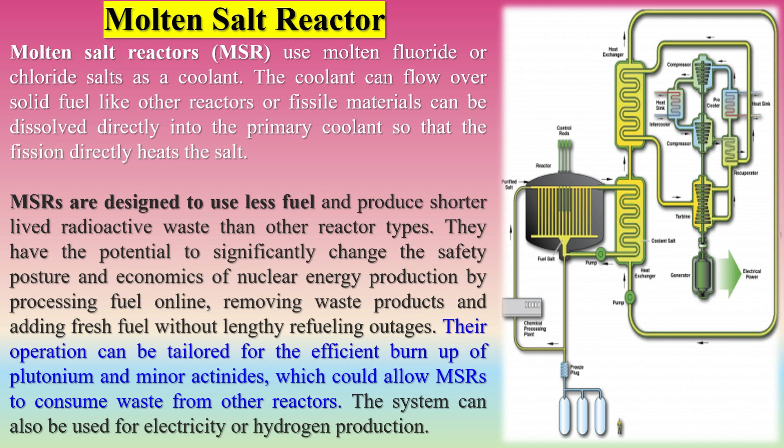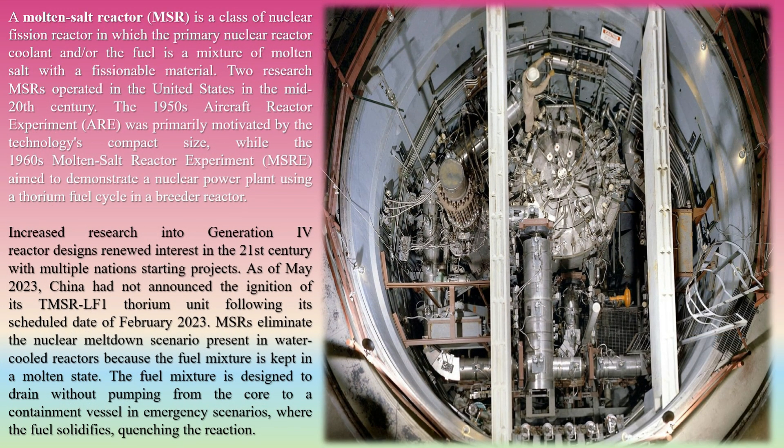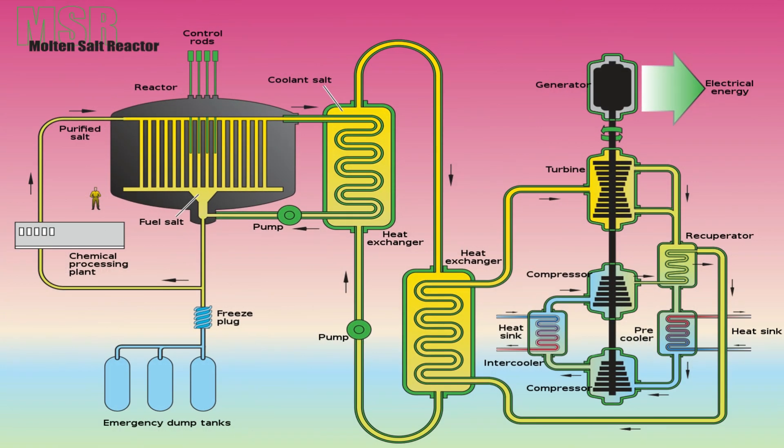MSRs are designed to use less fuel and produce shorter-lived radioactive waste than other reactor types. They have the potential to significantly change the safety posture and economics of nuclear energy production by processing fuel online, removing waste products and adding fresh fuel without lengthy refueling outages. Their operation can be tailored for the efficient burn-up of plutonium and minor actinides, which could allow MSRs to consume waste from other reactors. The system can also be used for electricity or hydrogen production. An MSR is a class of nuclear fission reactor in which the primary coolant and/or fuel is a mixture of molten salt with a fissionable material.